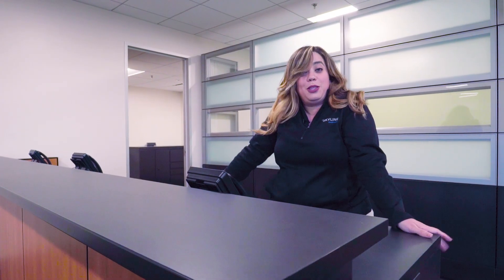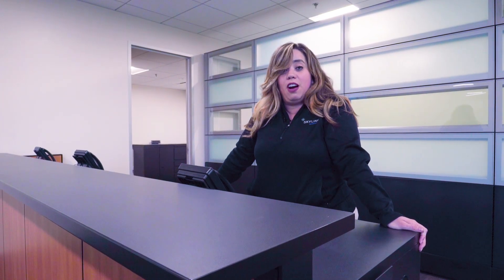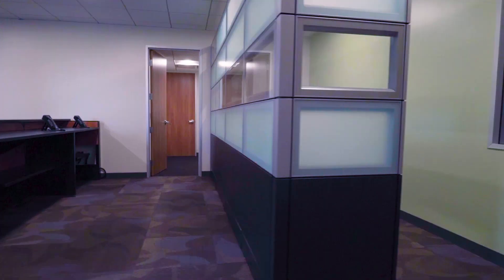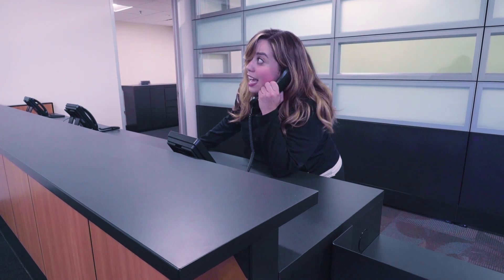Welcome to the rental office. Here I am at the front desk. Behind me, I have the calling center and the manager's office. It's kind of like a mullet — it's business in the front, party in the back. Oh, excuse me, I've got to take this. Hello?